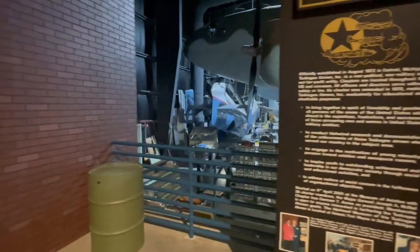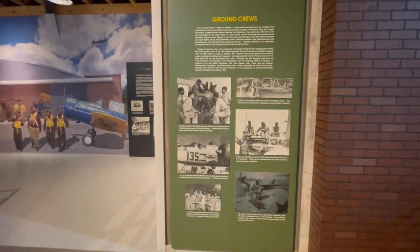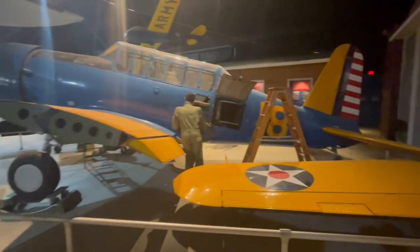If you need to pause anywhere on the video, please do so to read. I'll try to pause everywhere so you can kind of zoom in and whatnot. But there's just a ton to see here.